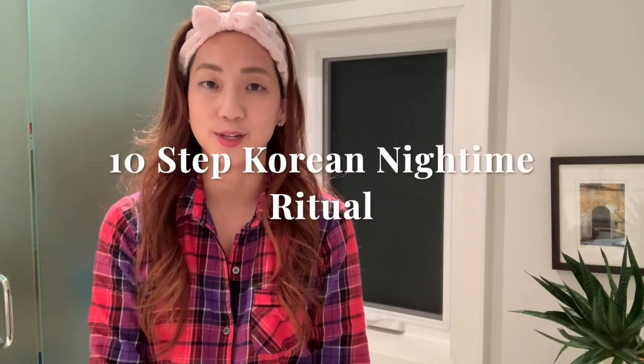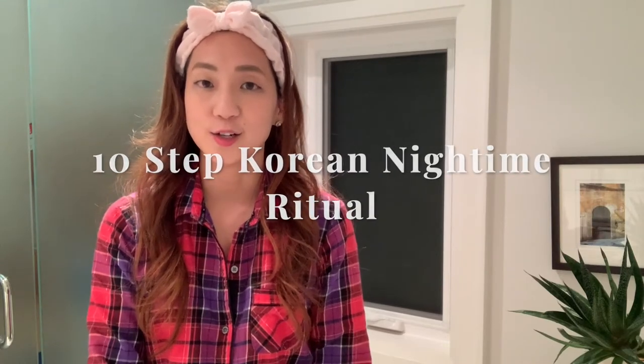Good evening. Welcome to Meme40. Tonight I'd like to show you my 10-step K-Beauty nighttime ritual. I know 10 steps may sound a lot, but as I'm in my 40s, I realize the importance of cleansing and hydrating so that your skin is primed at its best for the hours that you are sleeping.